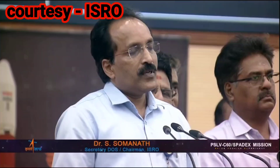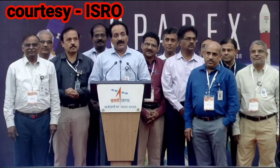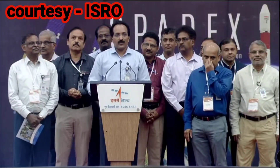Congratulations to them as well. Two very important parties of this mission are the POEM-4, where we have 24 payloads hosted from startups, industries, academic institutions, research laboratories, and ISRO centers. All the R&D payloads are waiting for testing in the coming days — in fact, months. Congratulations to them for successful accomplishment of all mission objectives through POEM.